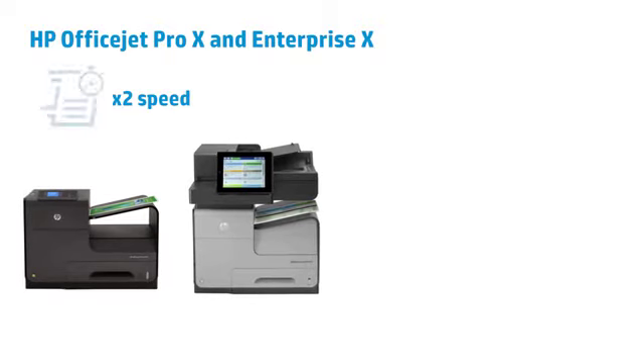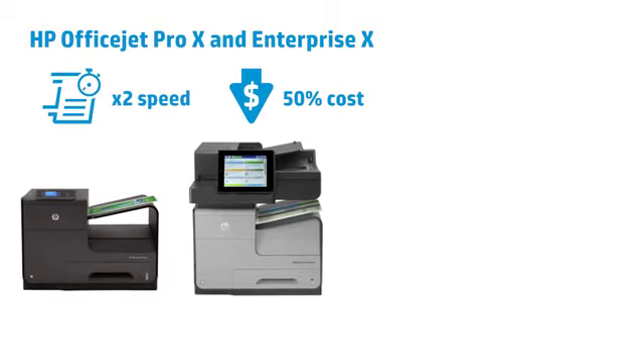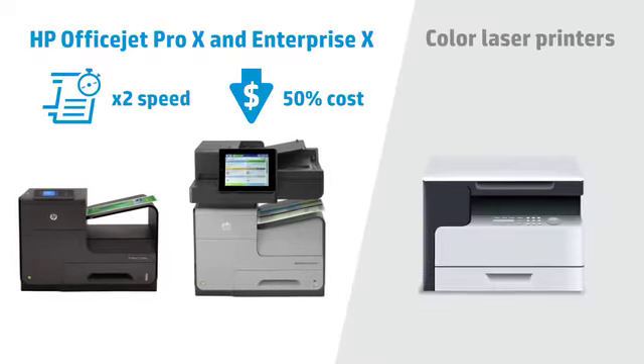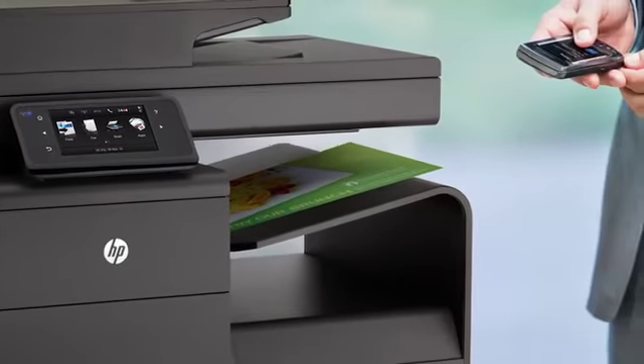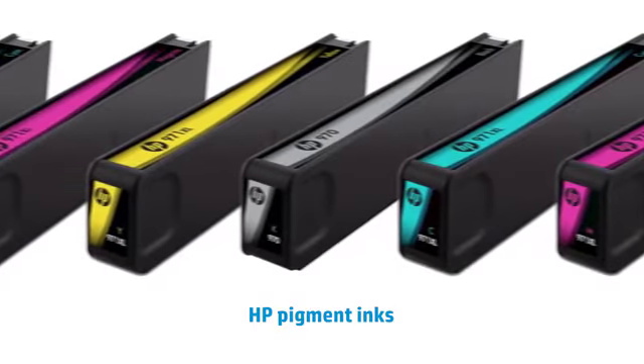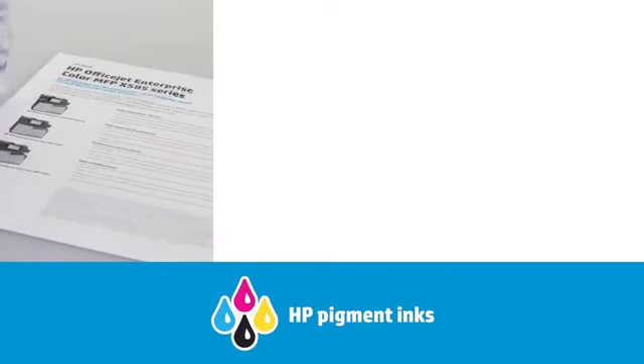HP OfficeJet Pro X and OfficeJet Enterprise X series printers deliver up to twice the speed at half the cost per page when compared to color laser printers, and offer the best of both ink and toner technologies. HP pigment ink delivers superb print quality with durable prints.